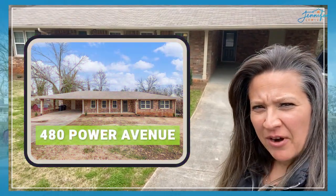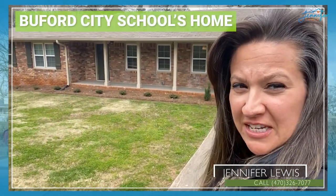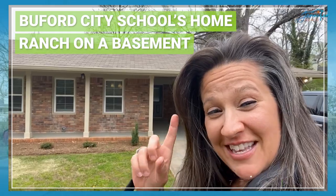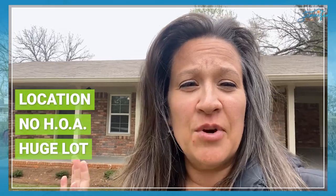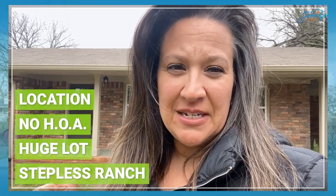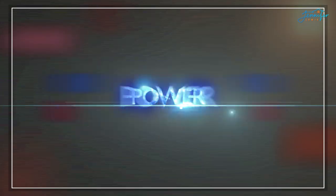I am at 480 Power Avenue in Buford, Georgia. This is a Buford City Schools home — it is a ranch on a basement. Those are two things that I really love about this house. I also love the location, there's no HOA, it's got a huge lot, the opportunity to finish a basement, and it is what I will call a true stepless ranch with access outside to the basement. That is very hard to find here in Buford, and it's listed at $459,900. Let's go in and take a look and show you the rest of the things that I love about 480 Power Avenue.